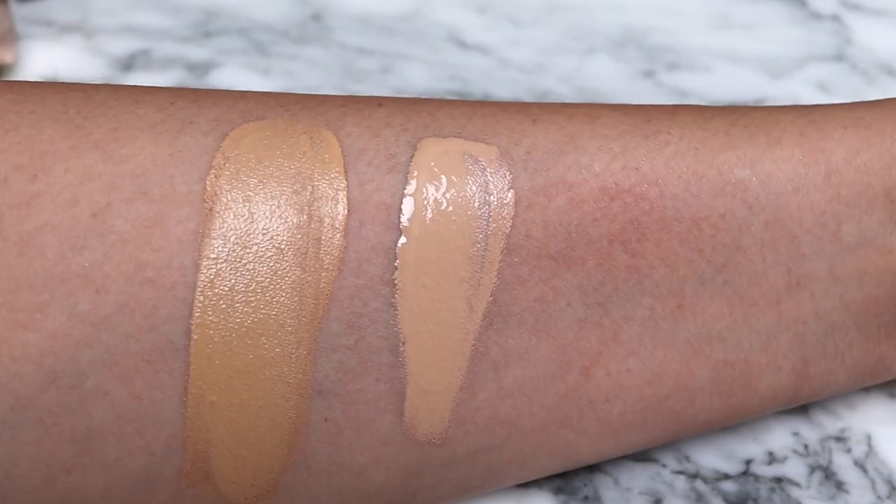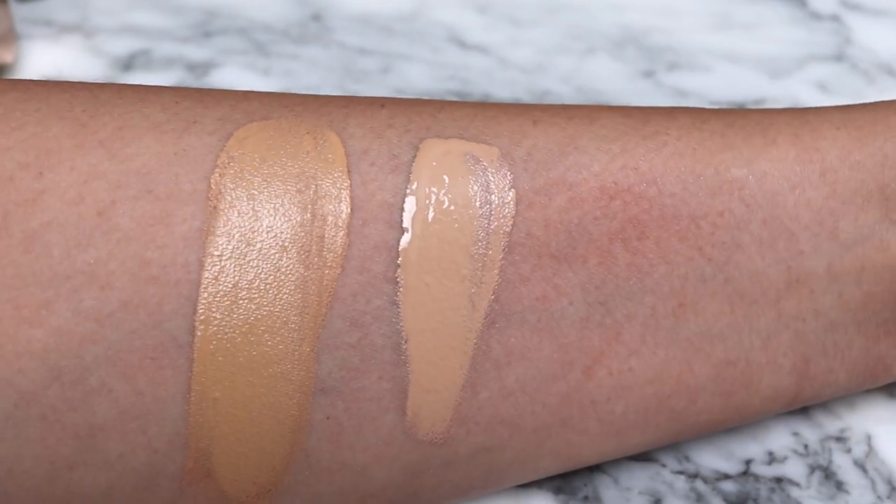Then for the Charlotte Tilbury Beautiful Skin foundation — this one I think is suited more for combination skin because it has a hydration about it but also does dry down. It is a little bit thicker though, which is one of the reasons it's lower, because I personally prefer a more lightweight foundation. I know you can sheer it out, but there's a viscosity about it that makes it feel a little bit less lightweight than I want, but it's very nice as well.